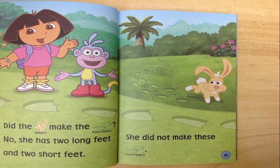Did the rabbit make these footprints? No. She has two long feet and two short feet. She did not make these footprints.